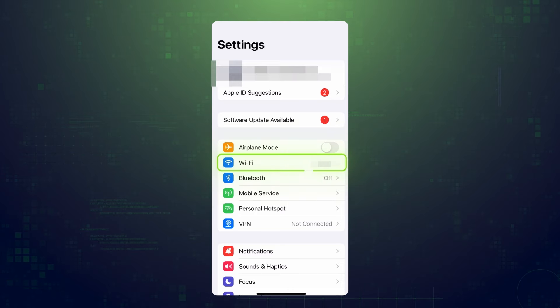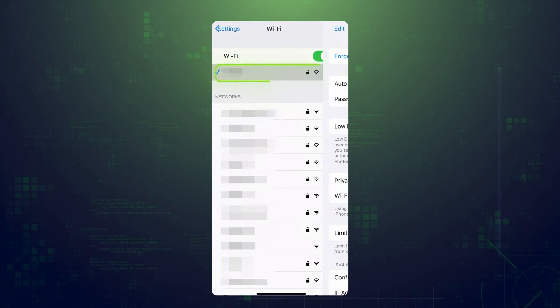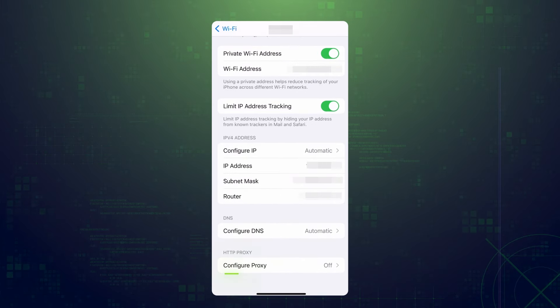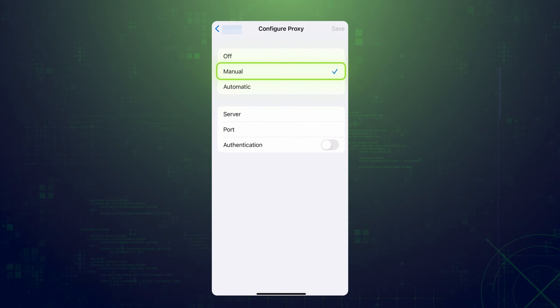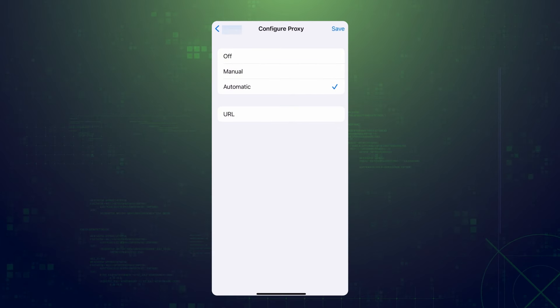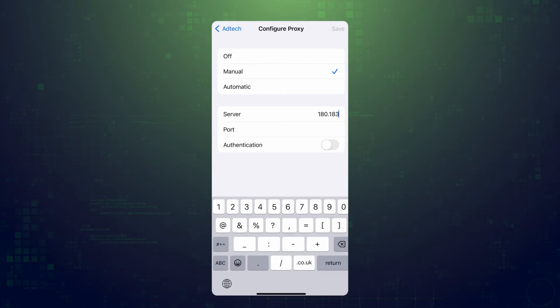To set up a proxy on your iOS device, follow these steps. Open your iPhone settings, then select the Wi-Fi network that you're on. You'll see multiple options, and the one you need is called HTTP proxy. Tap it and select manual configuration. If your proxy provider gave you a link to the proxy configuration file, you can select automatic configuration. But most commercial proxy providers won't give you one, so you'll have to enter your proxy server settings manually.